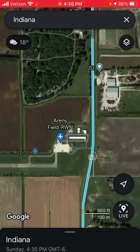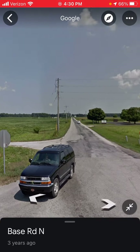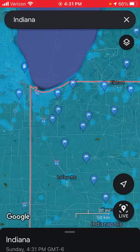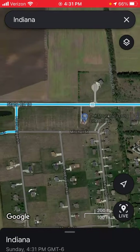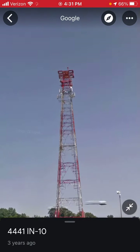Winamac, Indiana. Street View from three years ago. Stoutzburg, Indiana — three years ago.